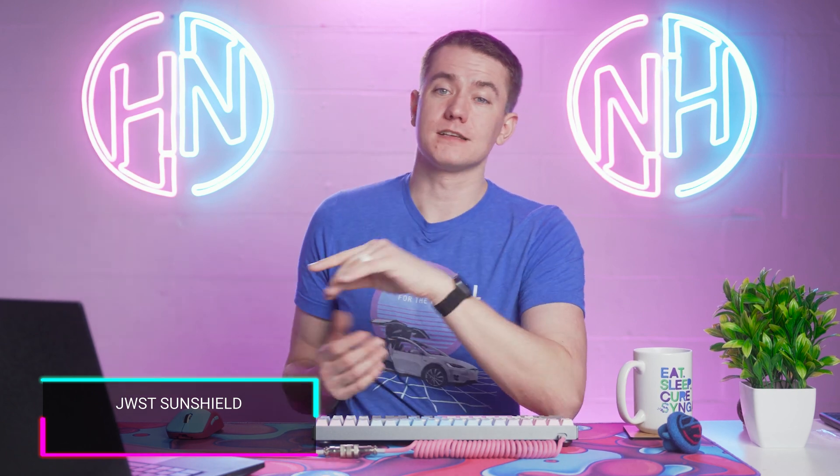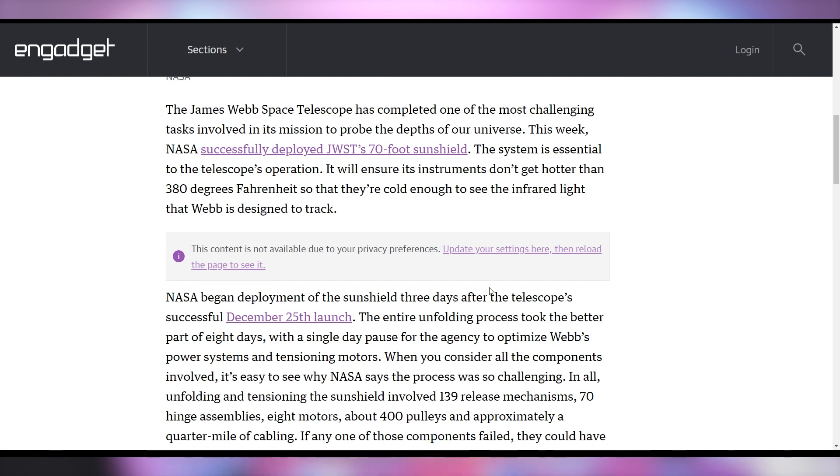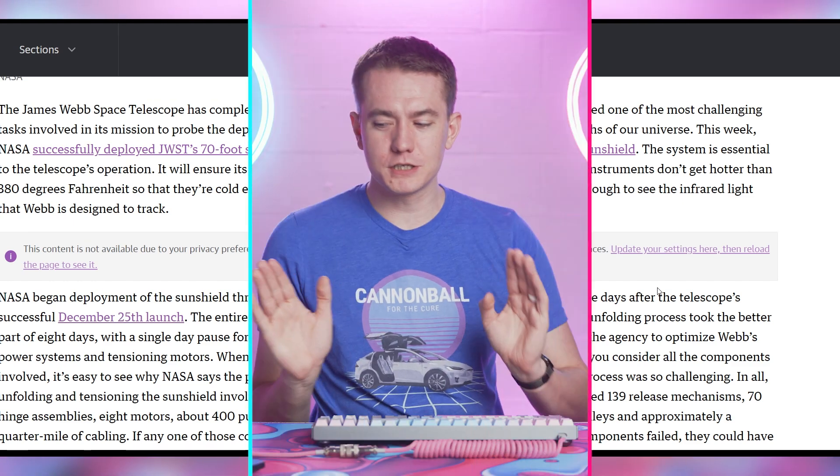But it is looking good for the James Webb Space Telescope, because NASA officially announced that the 70-foot sun shield has successfully deployed. This will allow the sensors to stay really cold while the hot side of the telescope stays hot, preventing heat from translating to the IR receivers — because heat can be seen in infrared and we wouldn't get good pictures otherwise. Essentially, everything that's supposed to go right with the JWST has gone right. It launched on Christmas and now it's doing well. Good job, JWST. Good job, NASA. Proud of all you engineers.